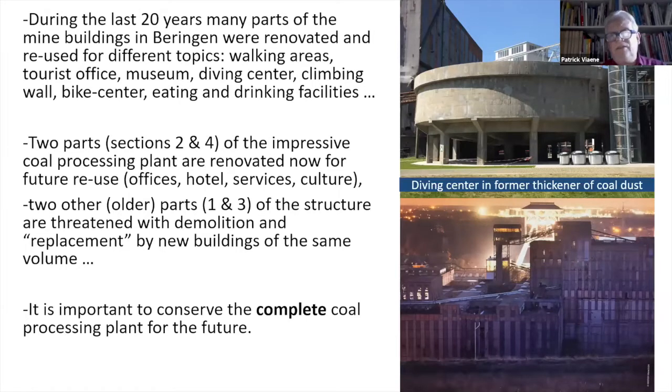During the last 20 years, a lot of things happened in Beringen with the renovation of parts of the mine infrastructure for different purposes. For example, a diving center was installed in a former thickener and other facilities were added. You can see in the picture the impressive coal processing plant. Sections two and four are renovated now for different uses — offices, hotels, and services. The two older parts, one and three, are threatened with demolition and replacement by new buildings.